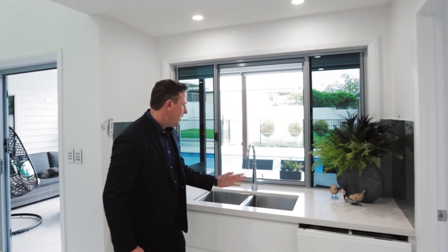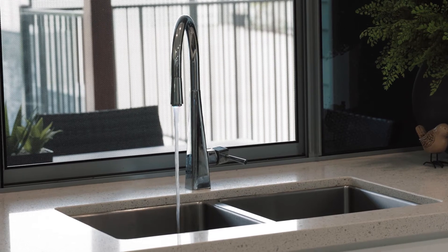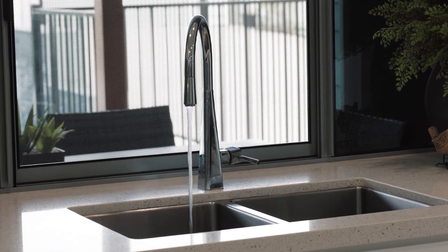Have a look at this Franke tap that has LED lighting to ensure the kids know what temperature the water is.